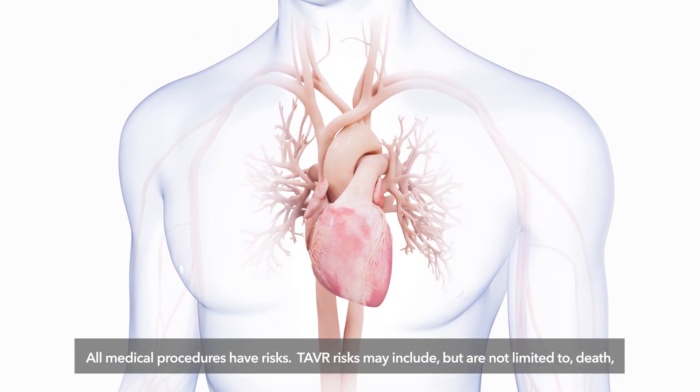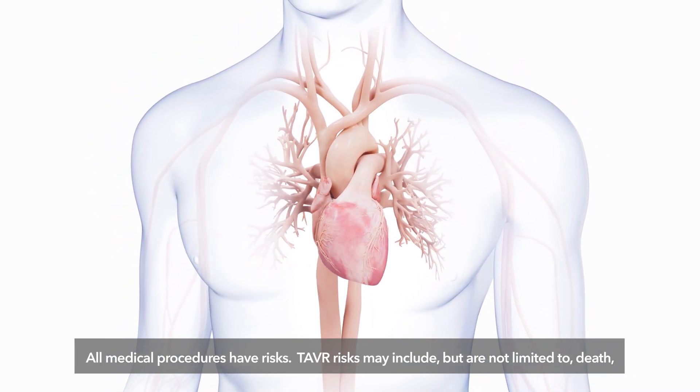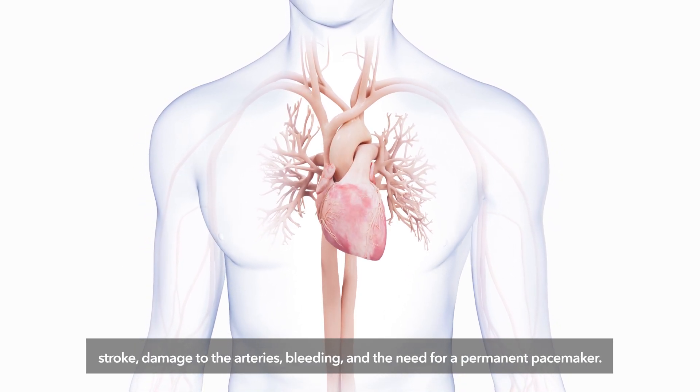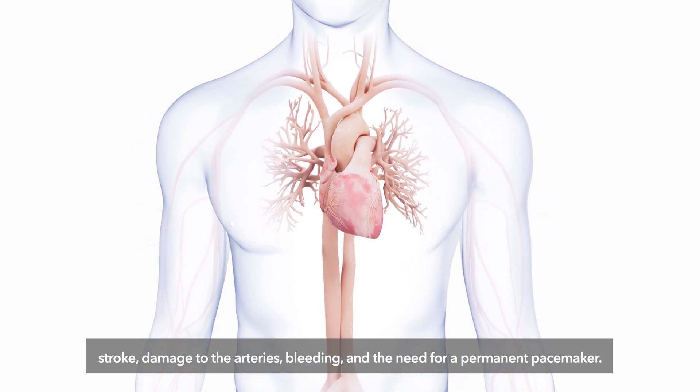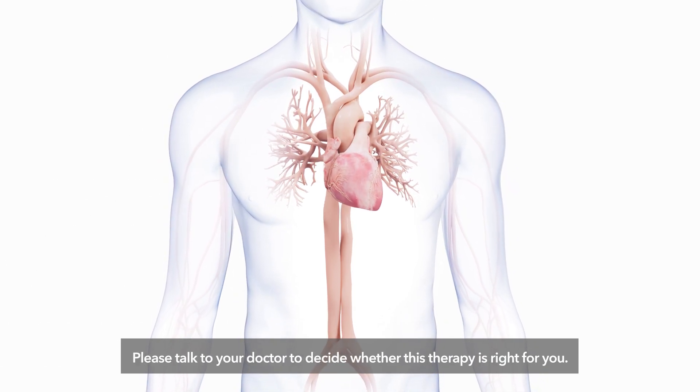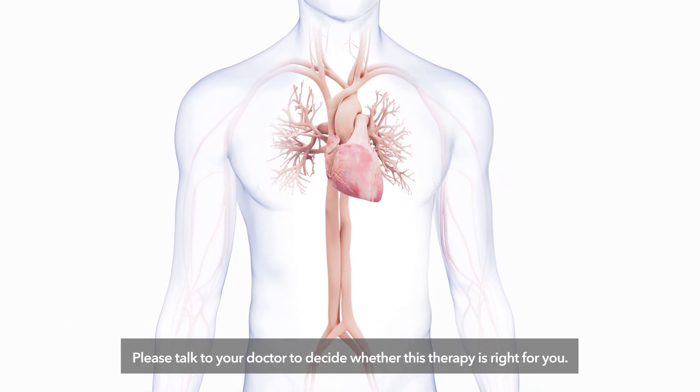All medical procedures have risks. TAVR risks may include, but are not limited to, death, stroke, damage to the arteries, bleeding, and the need for a permanent pacemaker. Please talk to your doctor to decide whether this therapy is right for you.